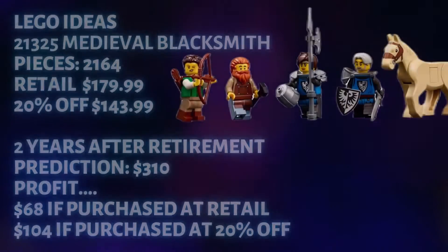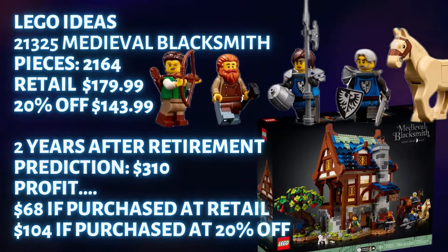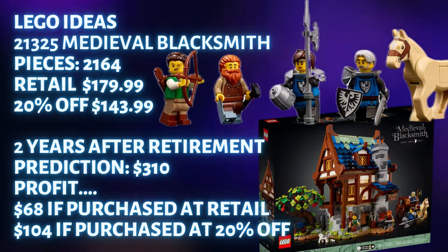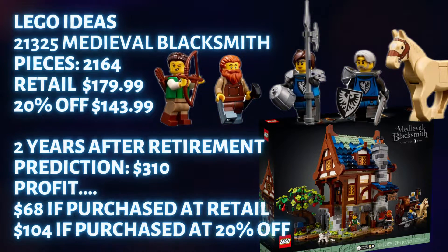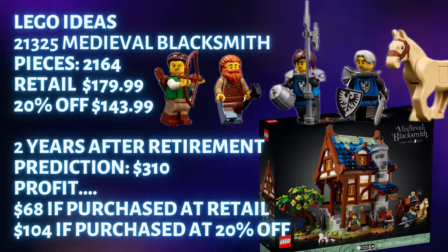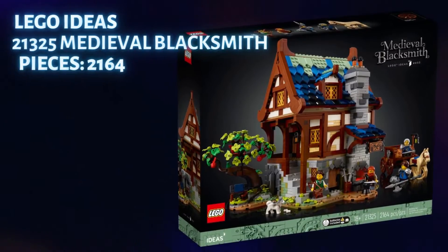My recommendation on this set is to try to get it around $150 or less. I did not buy any of these sets after LEGO raised their retail price from $150 to $180 in August of 2022. That $30 bump in price takes away an automatic $30 from your profit on this set.